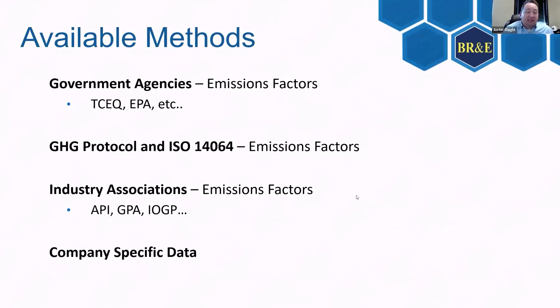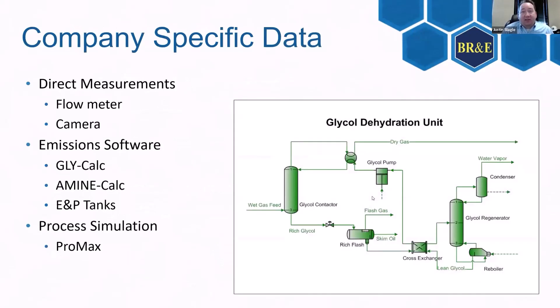The one we really want to focus on is company-specific data — that's where we get good models. We have direct measurement coming from the field, whether that's a flow meter or camera. Then we can put that into a simulation like ProMax and get good thermodynamic-based calculations using real data from your actual site.